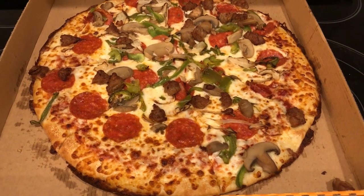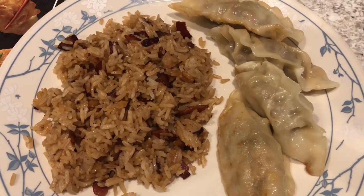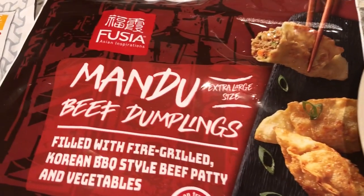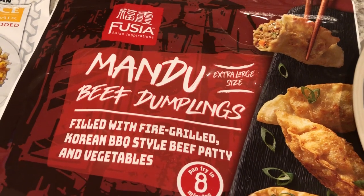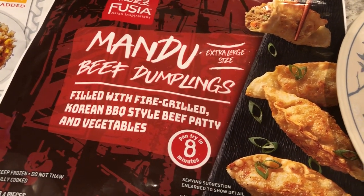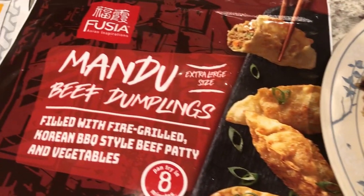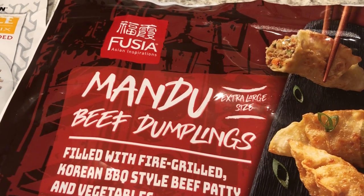For dinner tonight we are eating from our freezer and pantry. I made beef mandu dumplings that I picked up from Aldi during Asian week a while back. I just pan-fried them and here they are. I think that Bibigo actually makes these - I'm not certain, but they do taste like the Bibigo brand that I buy from Costco.